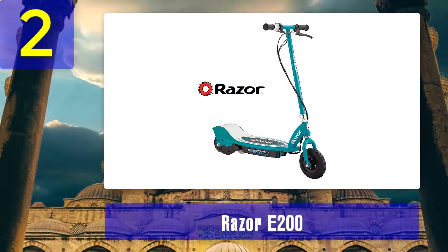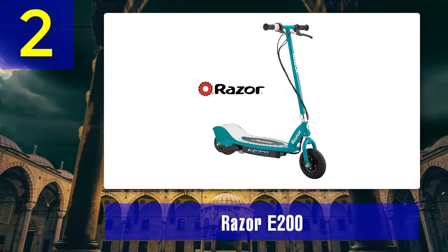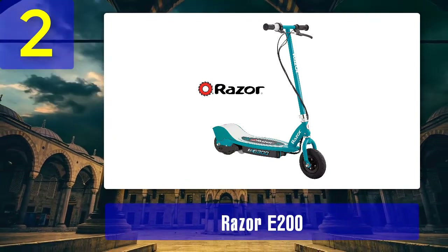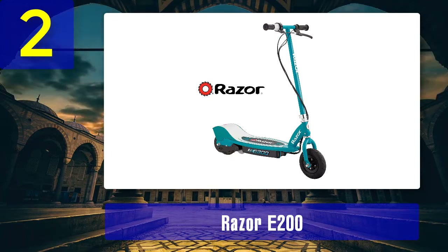Coming in at number two: Razor E200. This ideal scooter gets the job done without much fanciness, and is increasingly popular due to its high performance and durability. The Razor E200 model was launched by Razor between its E100 and E300 models.